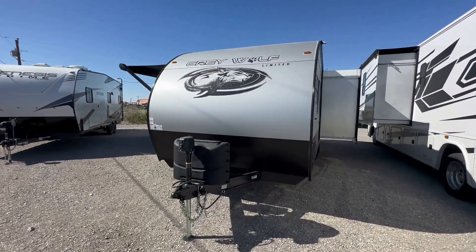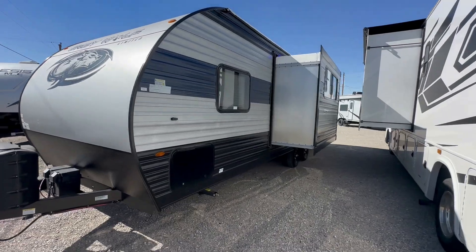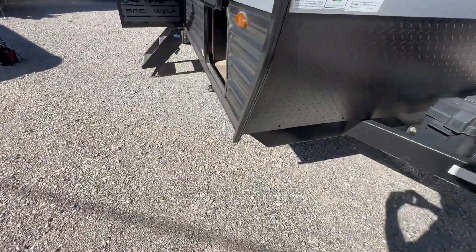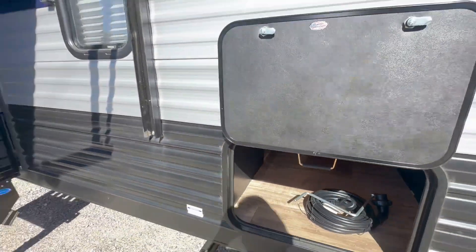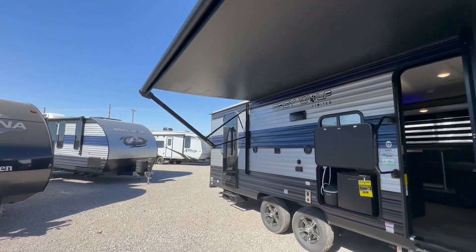Welcome to HBRV Lifestyle. This is the 2023 Gray Wolf 23 DBH. There isn't a lot of differences between the 2022 video I did a couple of months ago. Before I get really going, please in the comments section let me know what you are camping in currently.